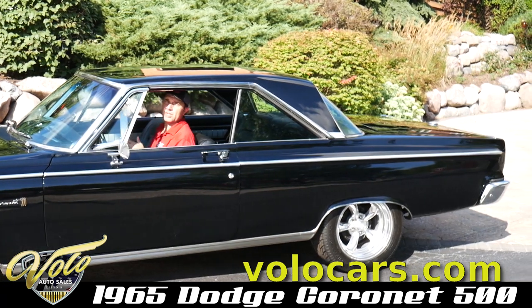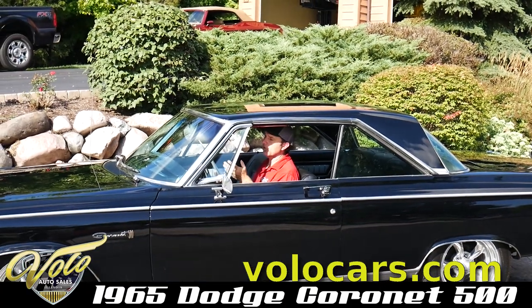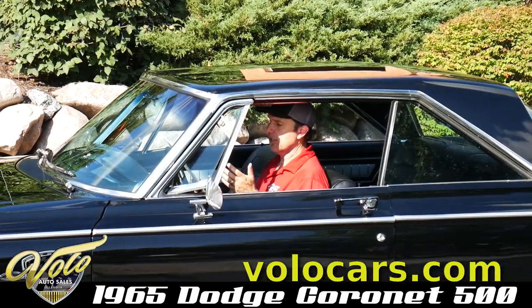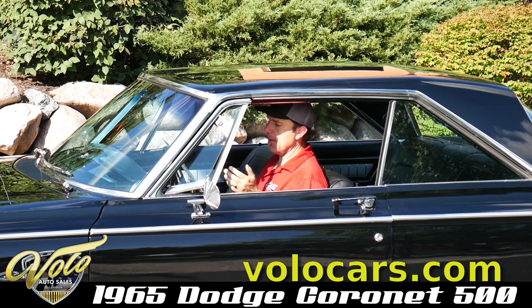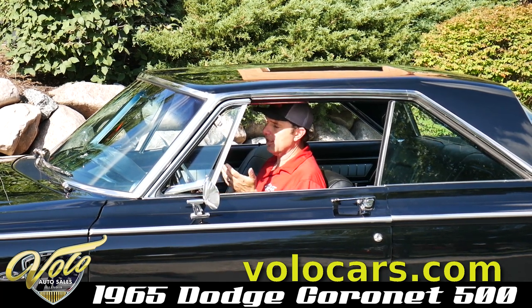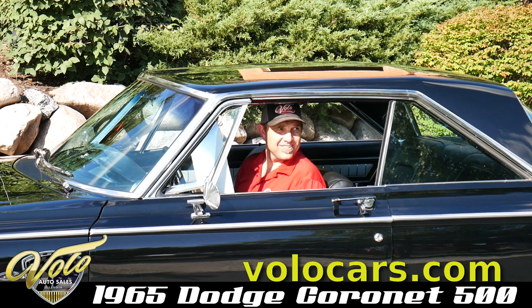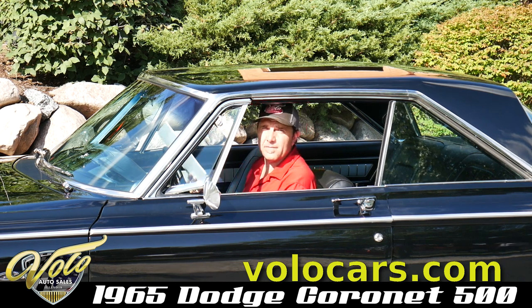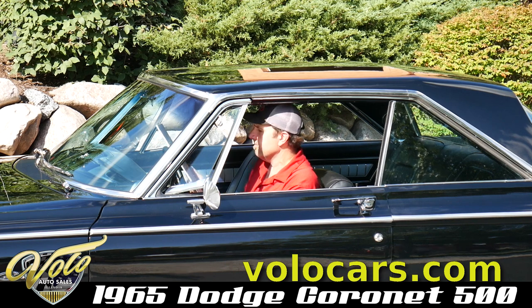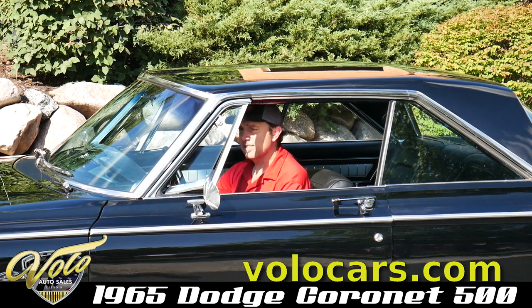The motor is built — I got all the full specs right here — but it's a 440 with a steel crank, roller rockers, a flat top piston, aluminum radiator, polished metal Brock with a 850 Speed Demon carburetor. So it's got all the good stuff. It's got a 391 Posi, built transmission. This car is awesome.